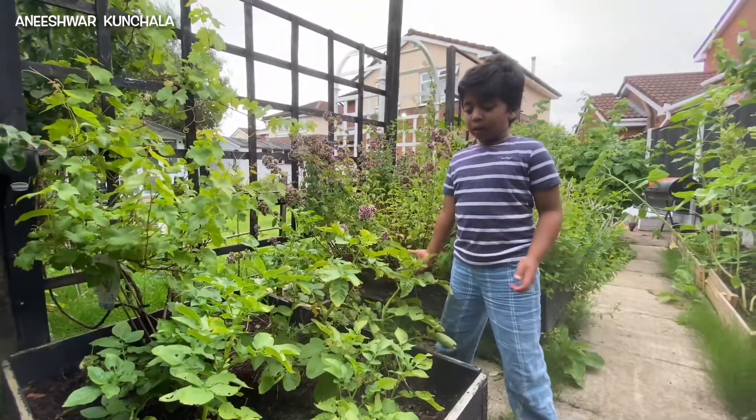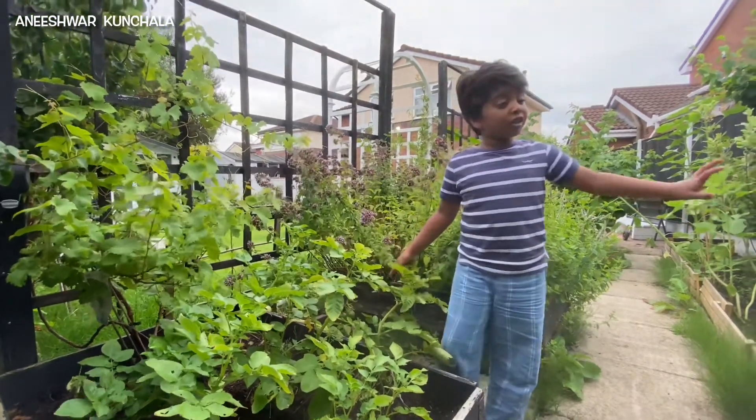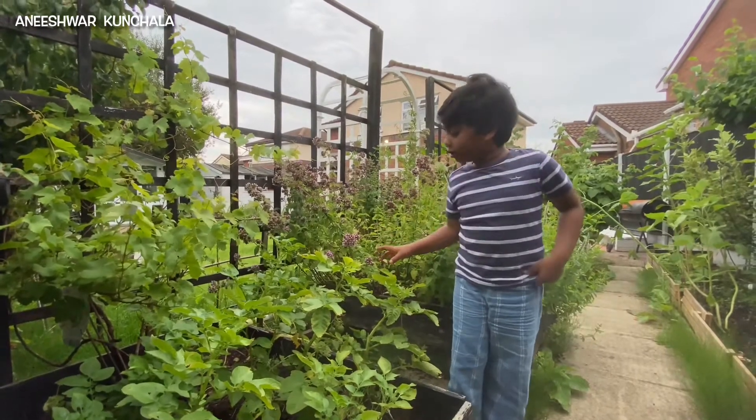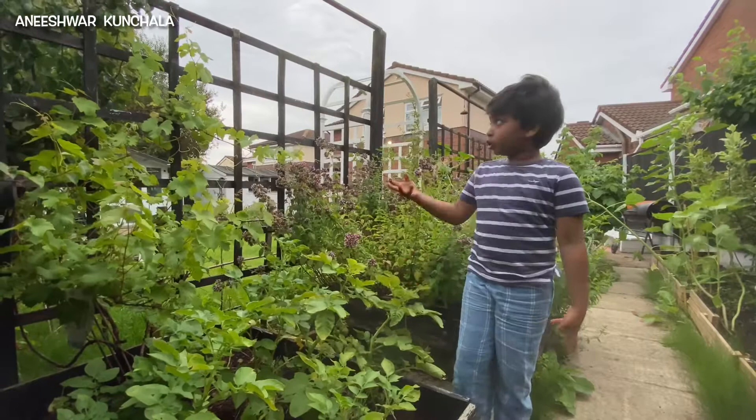See all these plants — these are all made from rich soil. You don't need to use any fertilisers, nothing. Only rich soil and a good daily water can actually make them grow super tall.